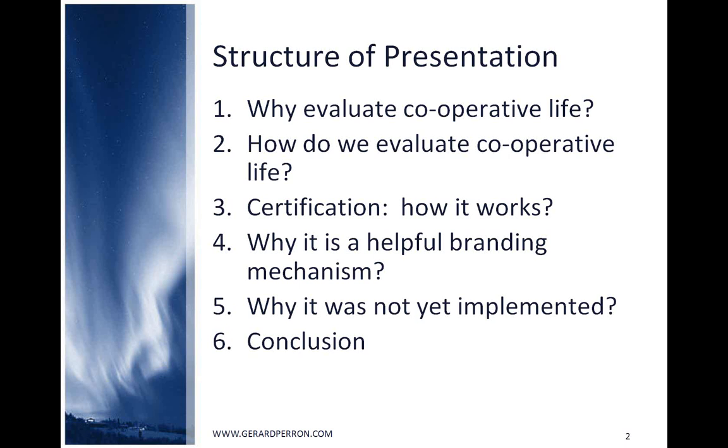A certification of compliance with cooperative practices is a tool developed by the Regional Development Cooperative of Quebec Appalaches between 2000 and 2003, when I was director general of that organization. The tool was then transferred to the Conseil Québécois de la Coopération et la Mutualité, our Quebec Apex organization, for implementation.